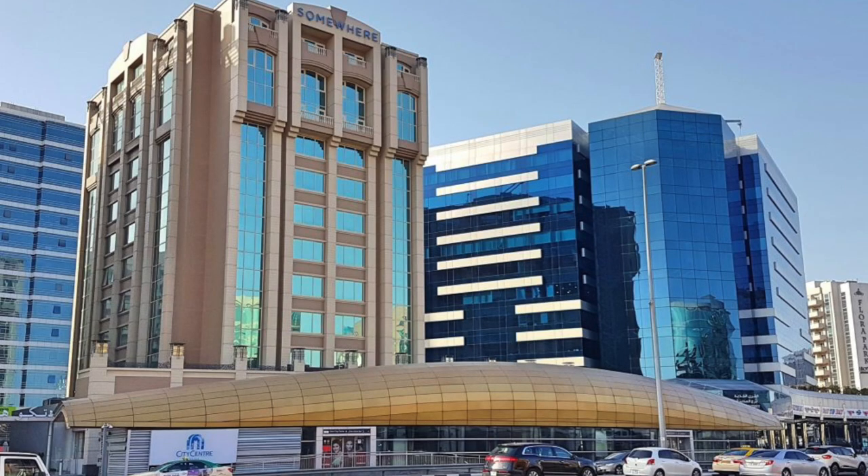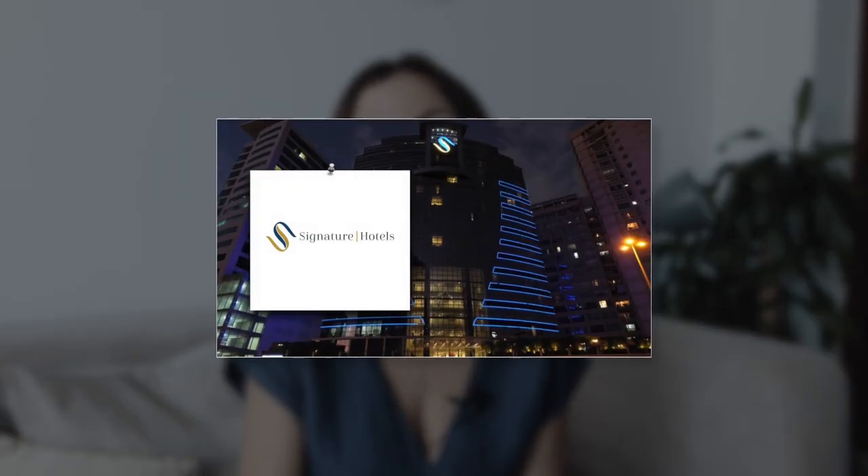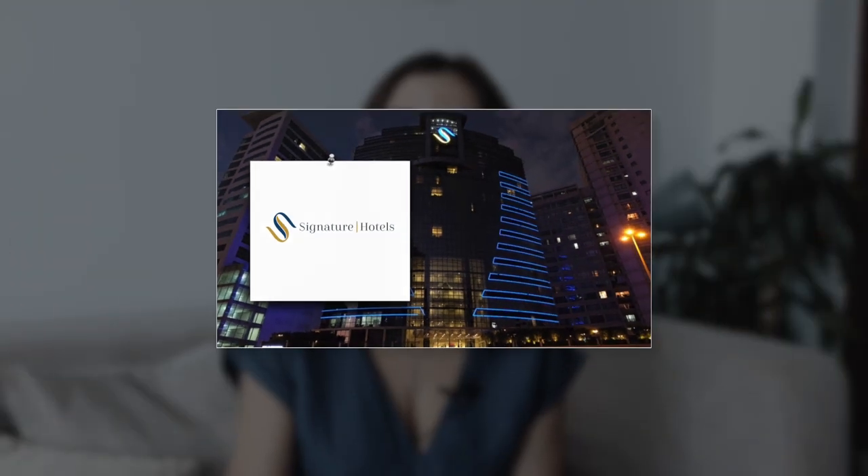Option number three is Somewhere Hotel Apartments. It's located opposite Deira City Centre, with the metro station right next to the hotel, making it very convenient to move around. They also have an outdoor pool and a fitness center, and the hotel is located just 10 minutes away from the airport.